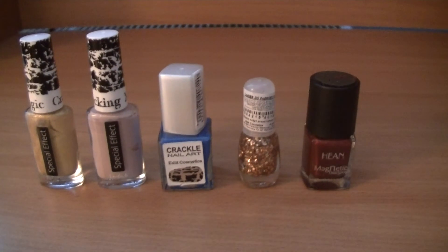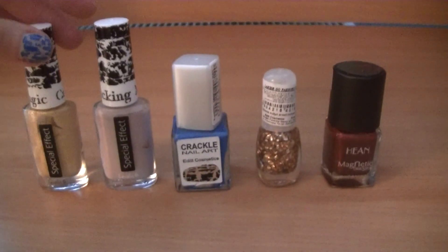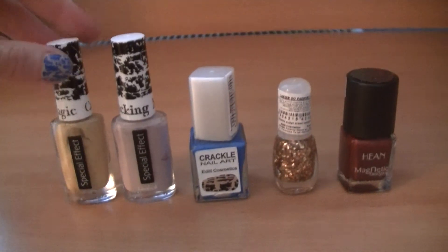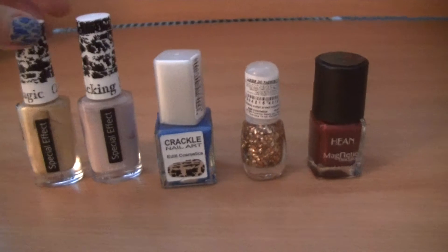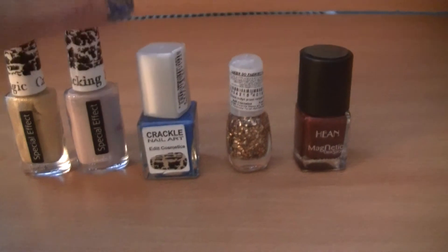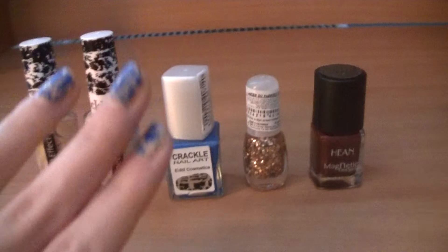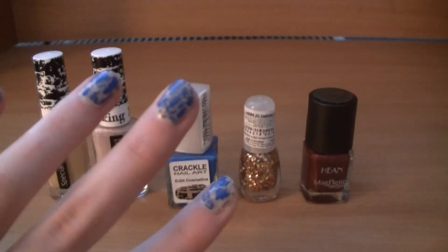Now let's move to the cracking nail polishes that I mentioned a few times. These two are from Lovely, available in Polish Rosemans — this one is gold and this one is pink. And here I also have a cracking nail polish from Edit Cosmetics that I bought for one zloty at my street market. I'm wearing this nail polish right now so it looks like this on my nails.